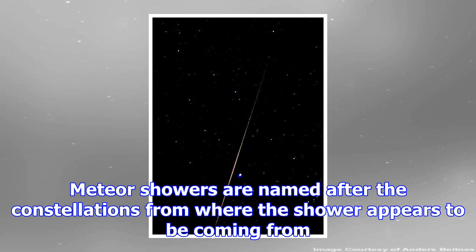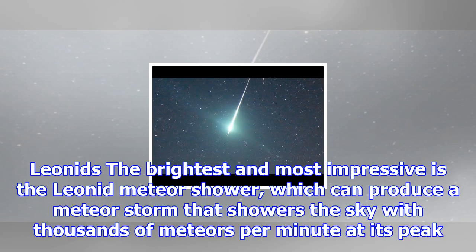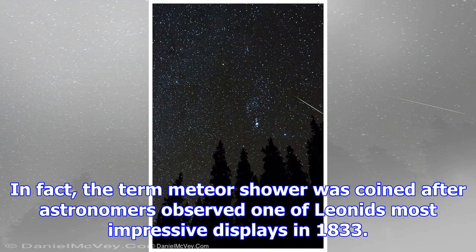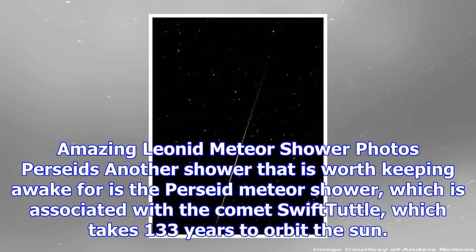Meteors are often seen falling from the sky alone, one here, one there. But there are certain times of year when dozens or even hundreds of meteors per hour will light up the sky, seemingly coming from one part of the sky, radiating in all directions. There are several periodic meteor showers that astronomers and amateur observers wait for every year. Meteor showers are named after the constellations from where the shower appears to originate — for example, the Orionids from the Orion constellation, while Perseid meteors seem to come from the Perseus constellation.